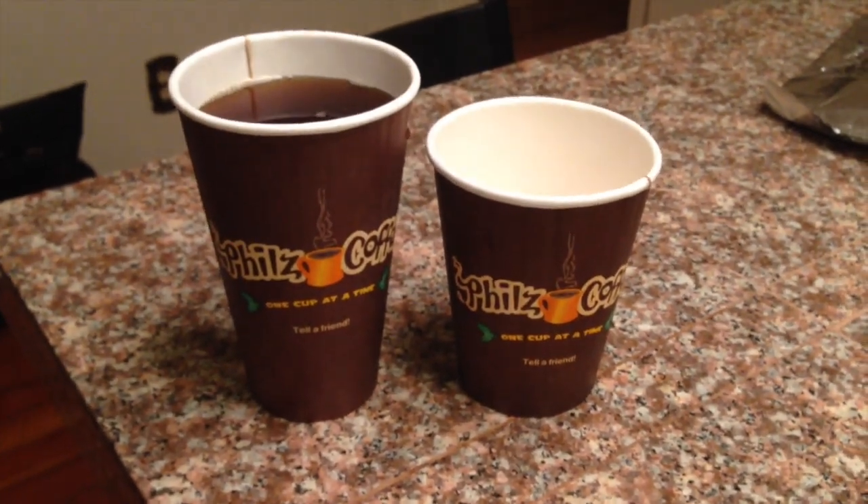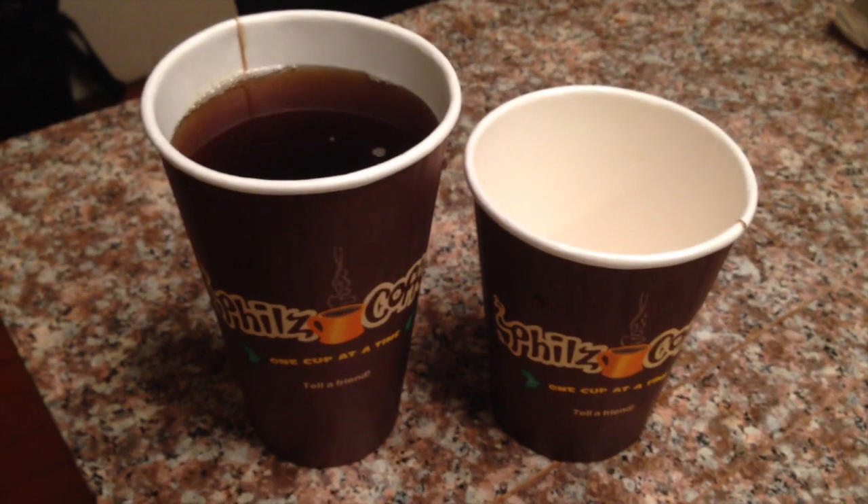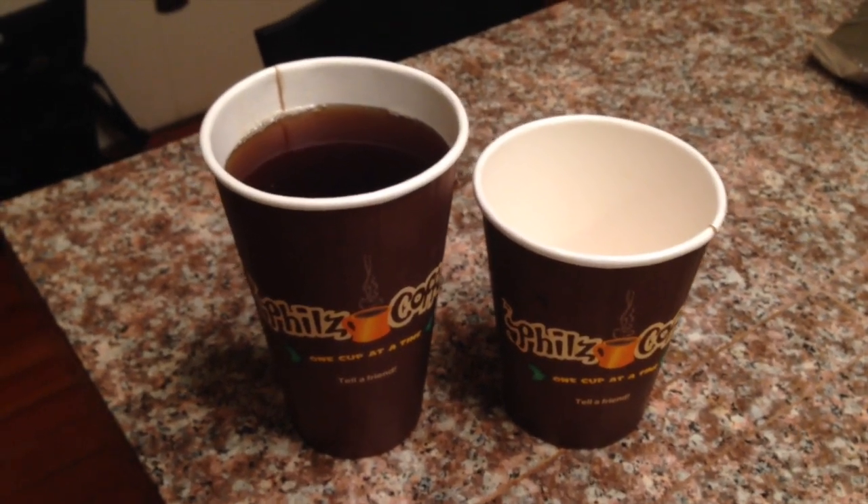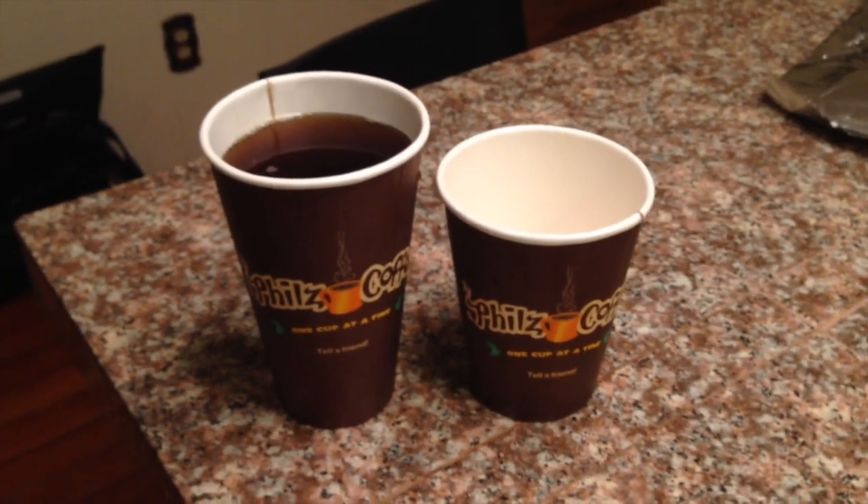So I guess just get the small. Or buy two smalls, keep one for yourself, pour the other one into a large and sell it to your chump friend.